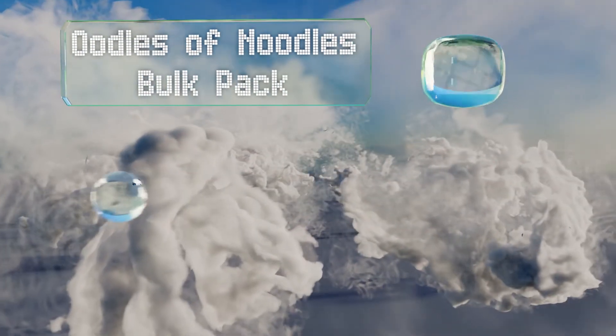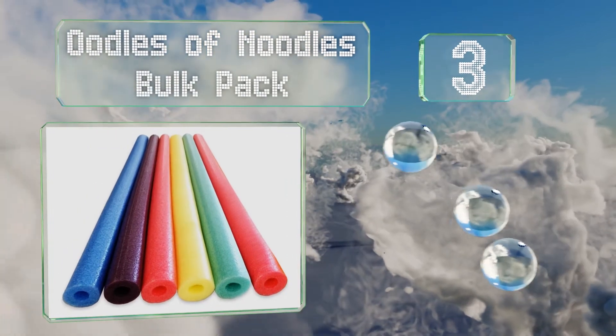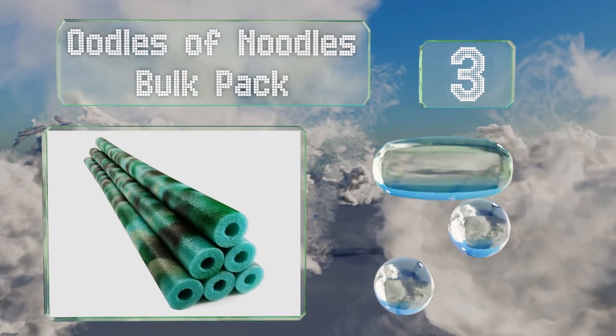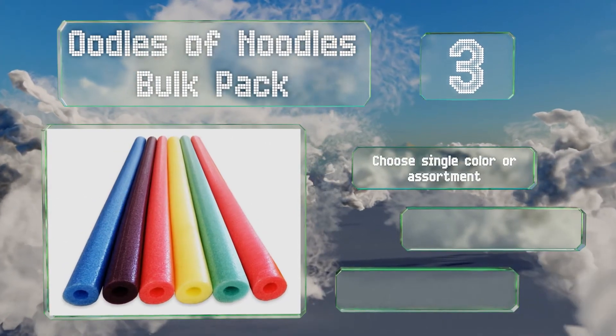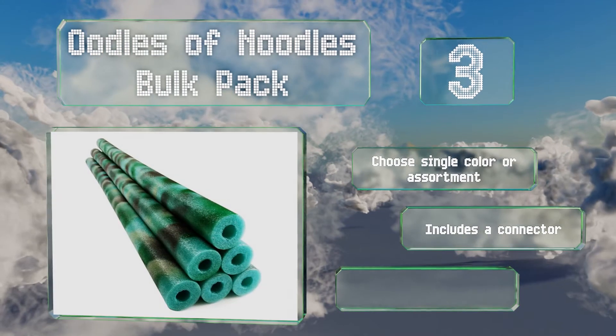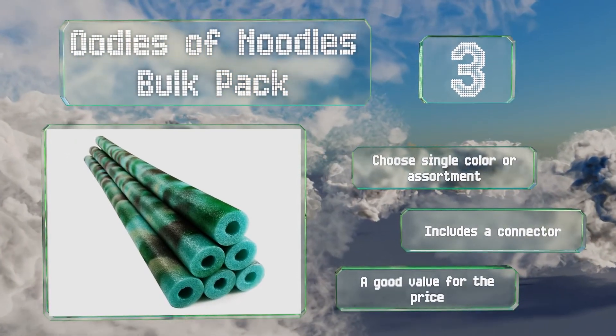Nearing the top of our list at number 3: you might not want to take a bowl of spaghetti into the water with you, but the Oodles of Noodles bulk pack is another story entirely. This set of six can be used on their own or in combination to create a custom float for your whole body. You can choose a single color or an assortment, and it includes a connector. It's a good value for the price.